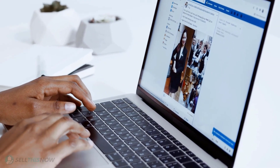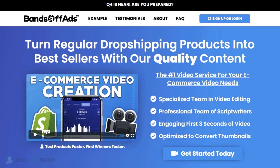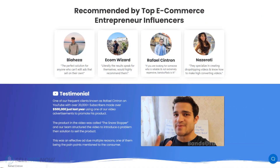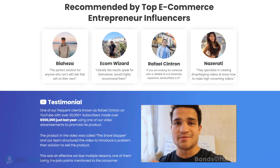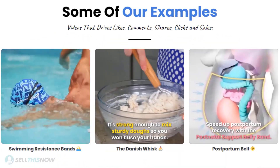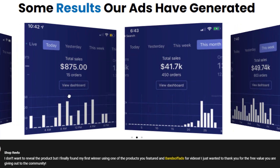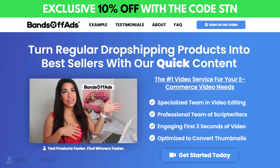Did you know that the most important part of a successful campaign is your video ad? Vans Off Ads is your go-to place for high-quality, fast and efficient video ads for your dropshipping products. They are the best in the industry — that's why they're recommended by so many top successful e-commerce entrepreneurs. From the video script to the eye-catching thumbnail, Vans Off Ads will create everything for you for an affordable price. So stop losing time and money. Click the link in the description to get 10% off right now!